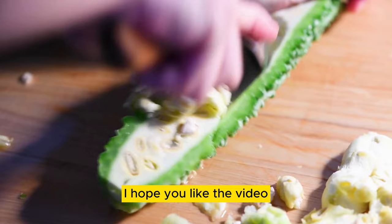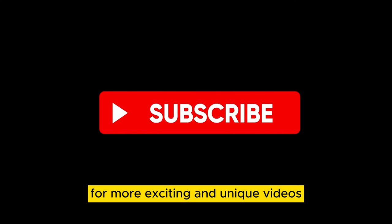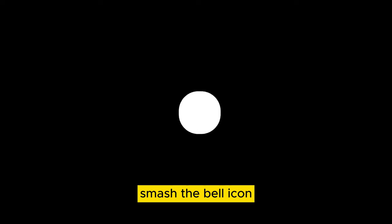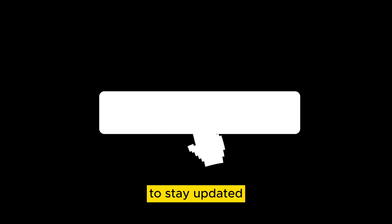I hope you liked the video. For more exciting and unique videos, please make sure to like, share, or subscribe to our channel. Smash the bell icon to stay updated. See you in the next video. Thanks for watching.